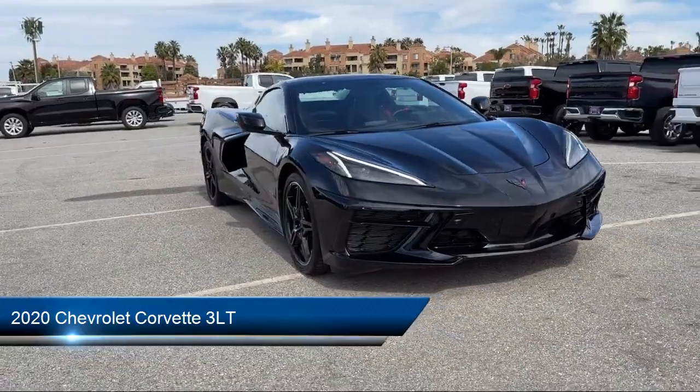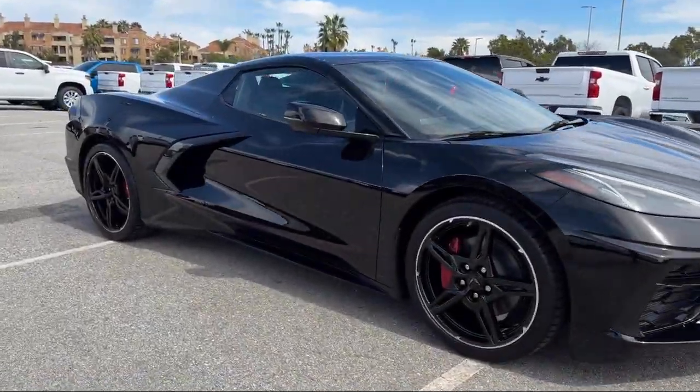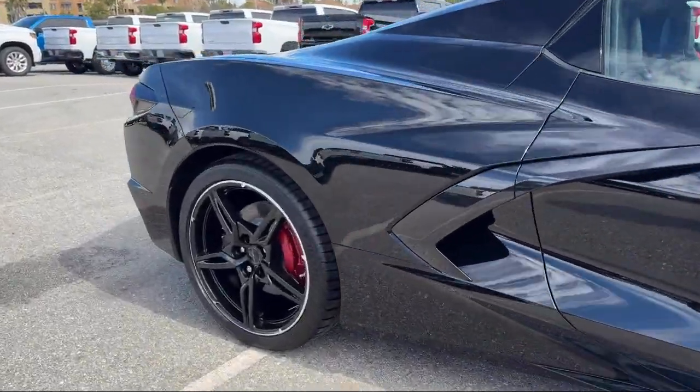It comes equipped with smart device integration, navigation, universal garage door opener, premium sound system, and leather seating.